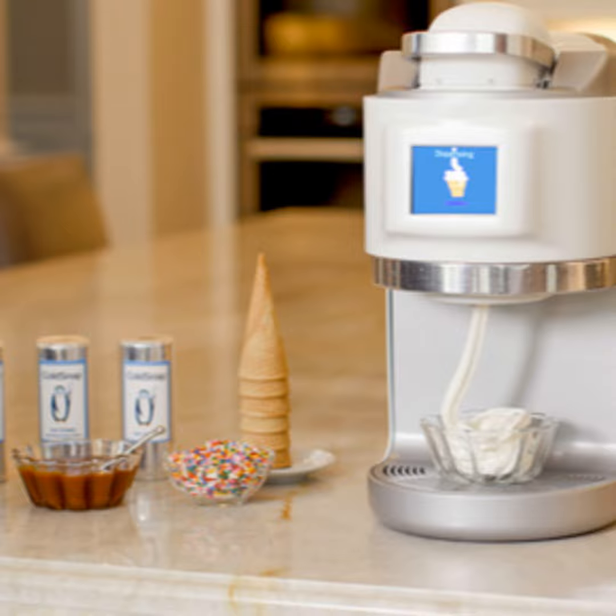Where can people go to find out more about what you're doing and maybe purchase when the time comes? We have a website that we've just set up — it's coldsnap.com. We're also on Instagram, Facebook, and YouTube. If you're ever in the Boston area, you can look us up and come over for an ice cream. The website is coldsnap.com. Matthew Fonte, thank you for taking the time with us. Thank you, Fred, I appreciate it very much.